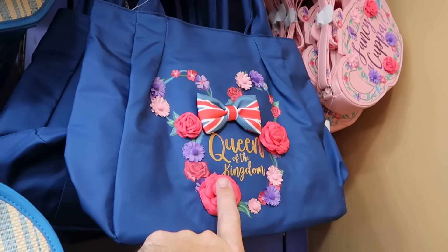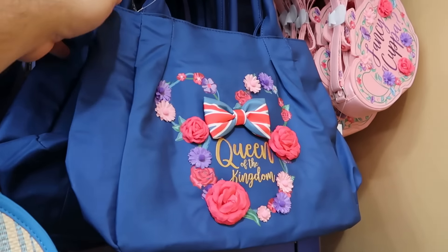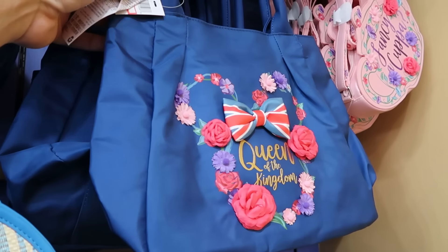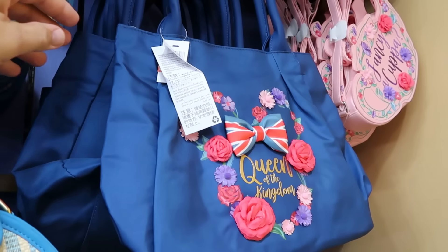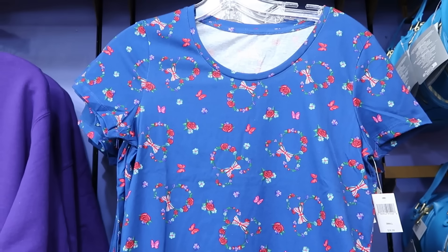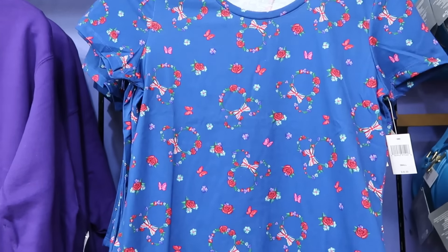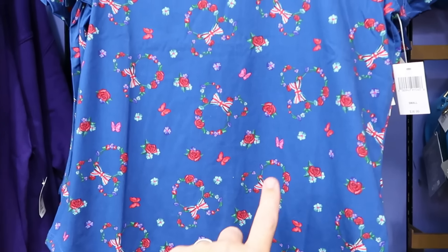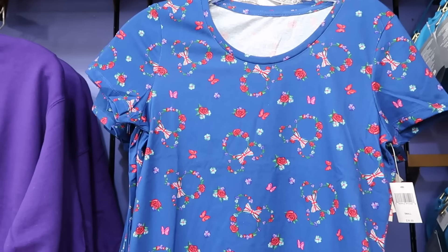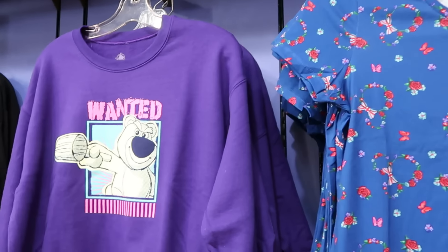Here is a tote size bag that says Queen of the Kingdom in the shape of Minnie with flowers and the bow for the United Kingdom Pavilion — $20 marked down from $40. In the same section they also have the matching women's cut t-shirt to that tote bag from the United Kingdom Pavilion with all the hidden Mickeys with her bow and flowers — $15 marked down from $40.